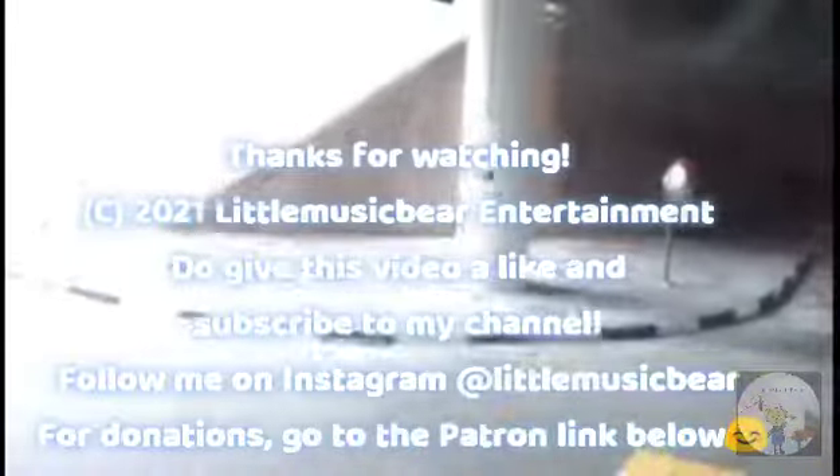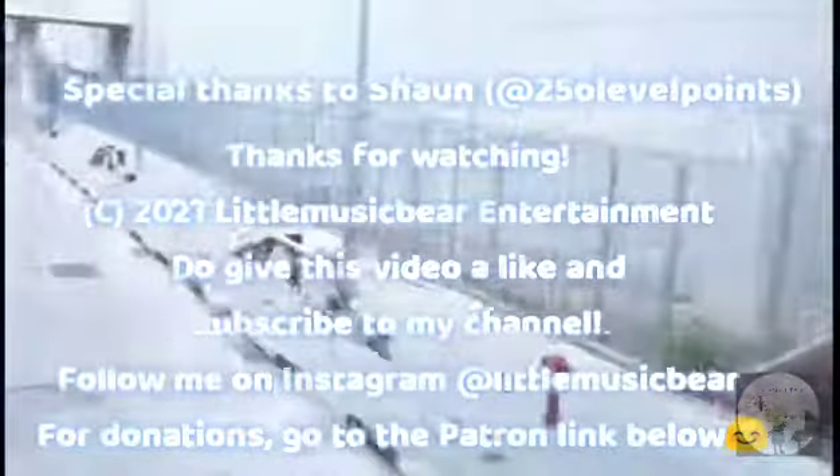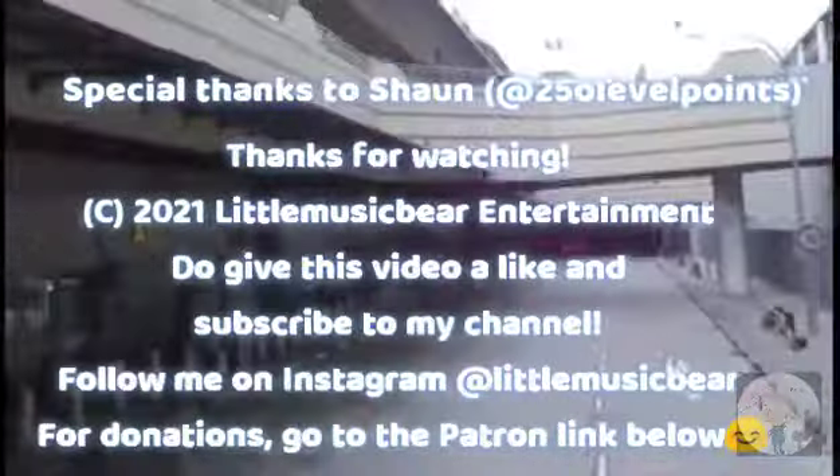Thanks for watching this video. If you enjoyed this video, please give it a like and subscribe to my channel. Bye!